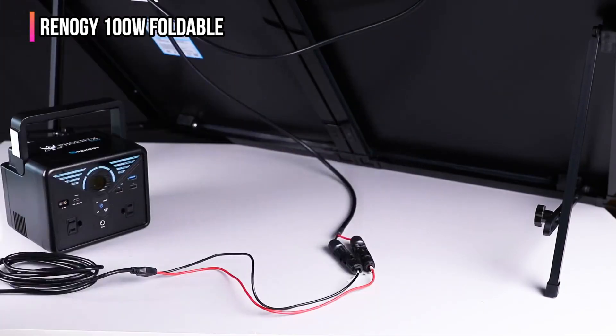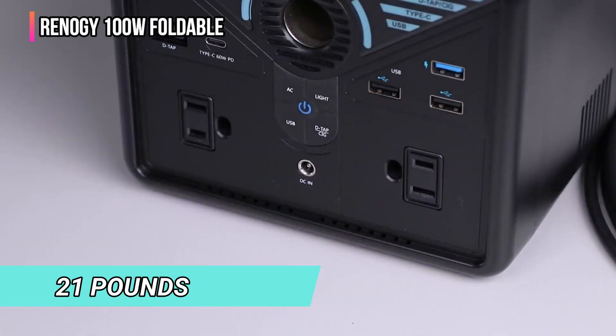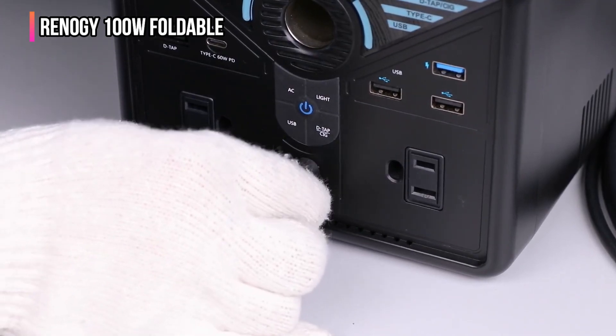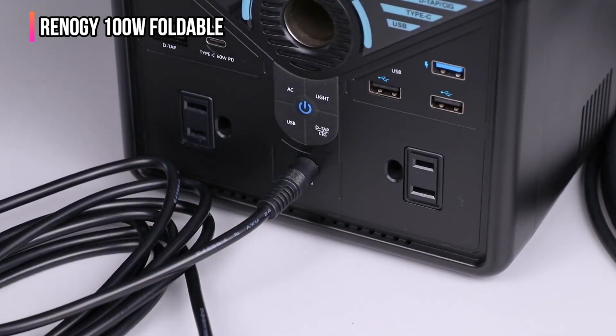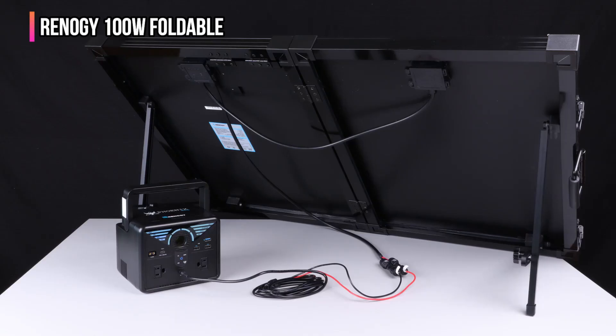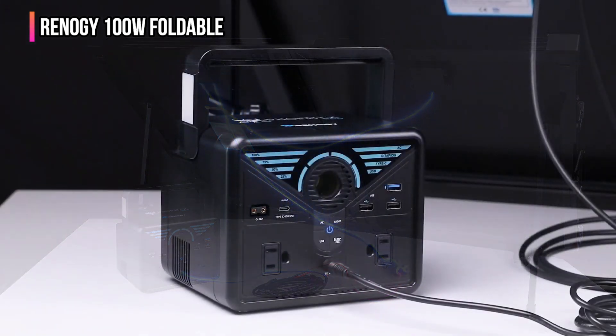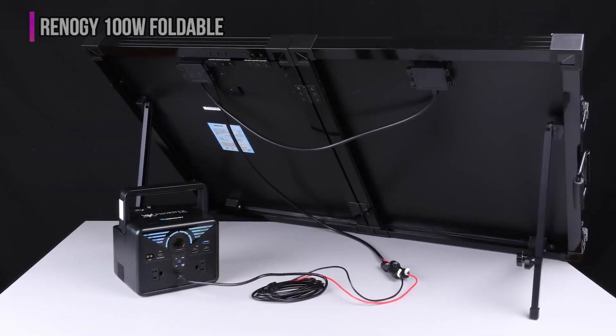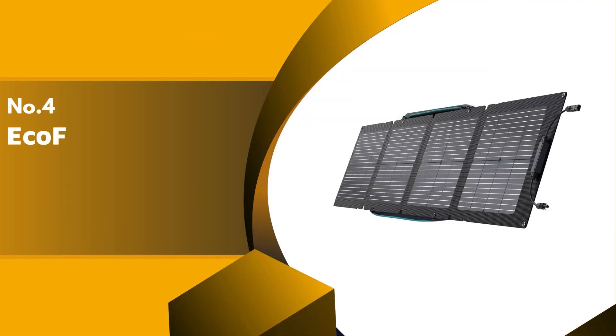Of course, this durability comes at a cost, and for the Renogy that cost is portability. Weighing in at over 21 pounds, this is one of the heaviest portable solar panels we've tested. However, if you're setting up a longer-term base camp, putting this hefty panel in place once and simply rotating it to follow the sun may not be a deal breaker. If you want a solar charger that can withstand the test of time and the raging of the weather, this is the one for you.